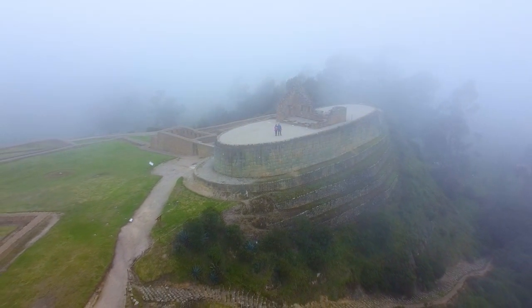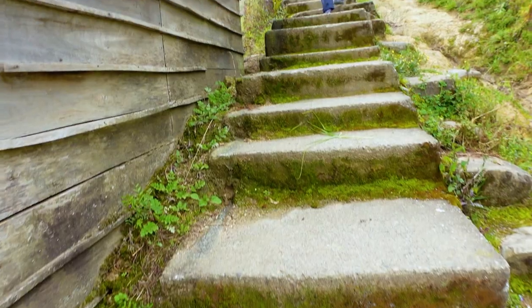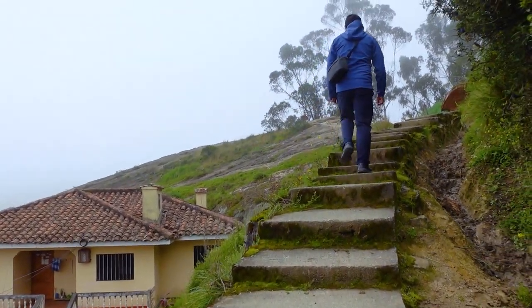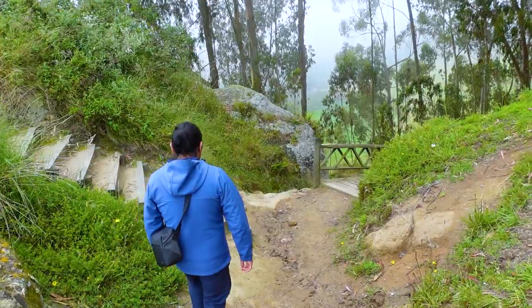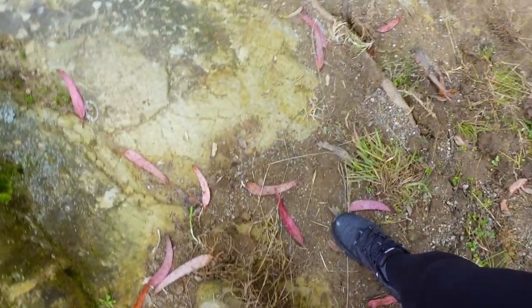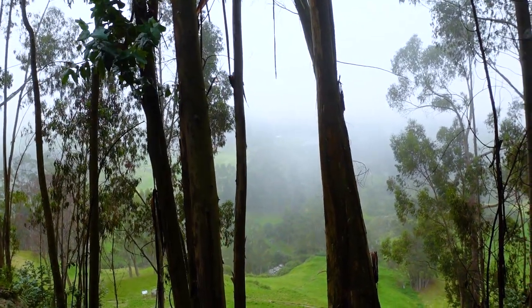Now we are going up to see the Inca Face. There are a number of steps and some people believe it was carved into the side of the mountain, while others believe it was caused by erosion or natural elements. It's about a 20 to 30 minute walk — I hope it's not all uphill.